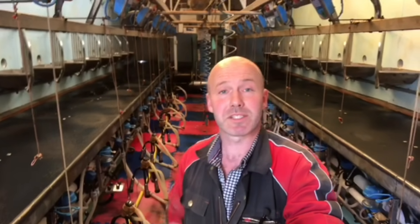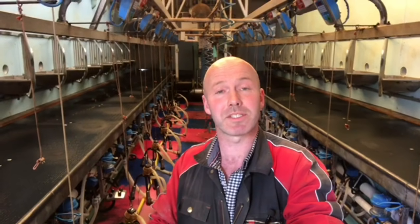That's milking all finished for tonight, and we're all washed down, set up, ready to start again at 5 o'clock tomorrow morning. On this farm we milk twice a day, every single day of the year, even on Christmas day. So we're spending almost 7 hours every day in this parlour milking cows.